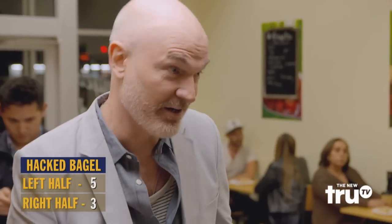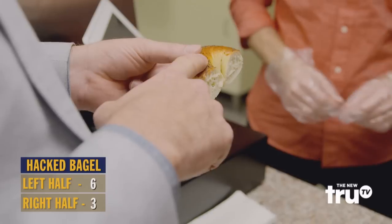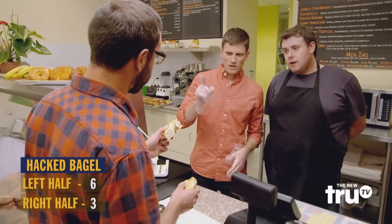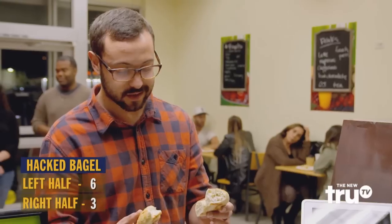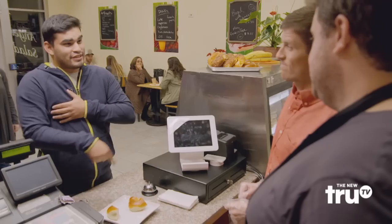I'm from New York — I know bagels. You should know bagels. I think this is the hacked bagel. Okay, let's check out the results. You think that is the hacked bagel? This one tastes a lot better. You know what's crazy? The bagel on your right is the hacked bagel. Shut up — that is our hacked bagel. It's gonna be the one on the right. You're right! The one on the right was the hacked bagel.